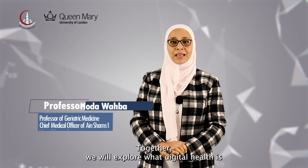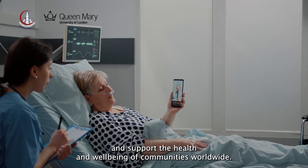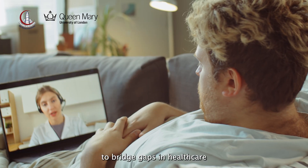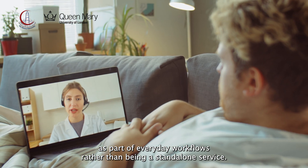Together we will explore what digital health is and how it impacts the ways in which we practice medicine and support the health and well-being of communities worldwide. We will also learn how to harness the benefits of digital health to bridge gaps in healthcare as part of everyday workflows rather than being a standalone service.